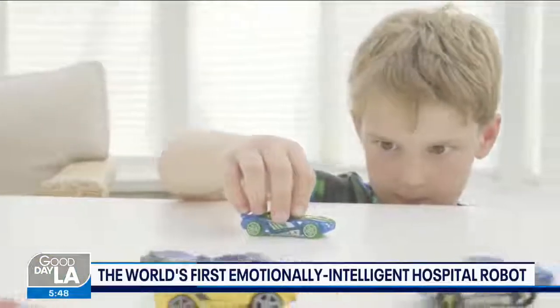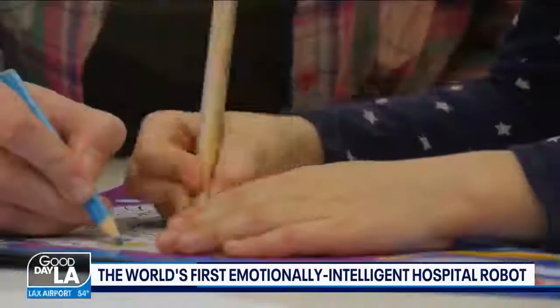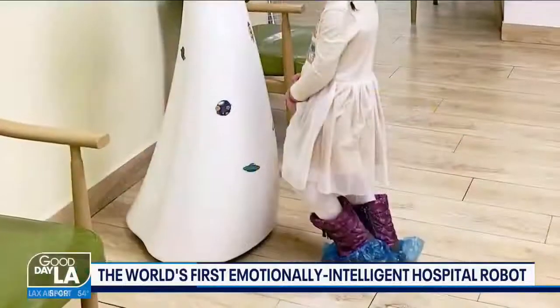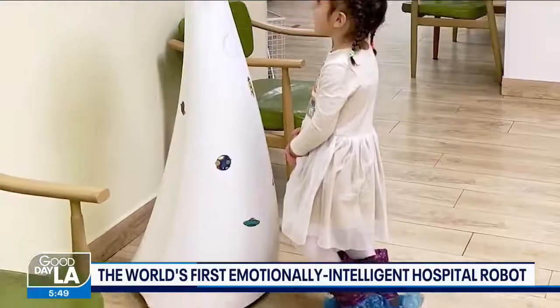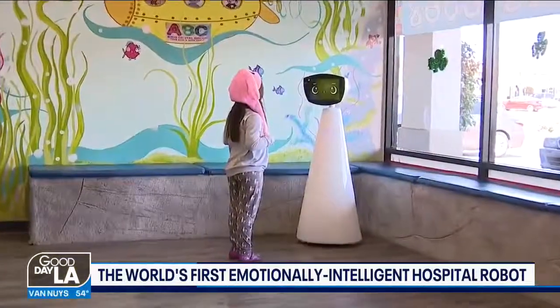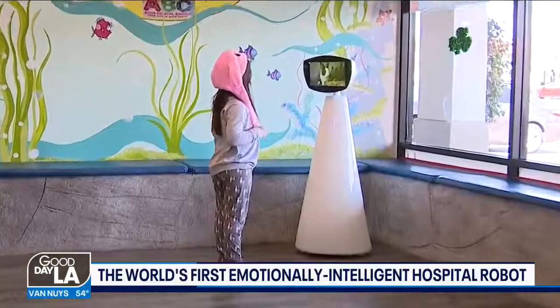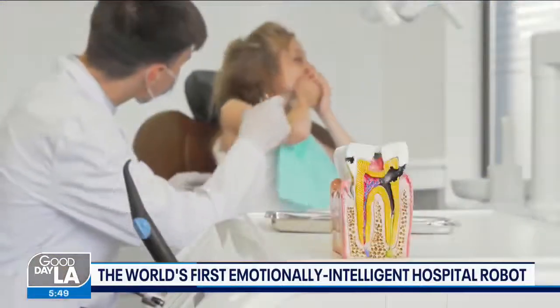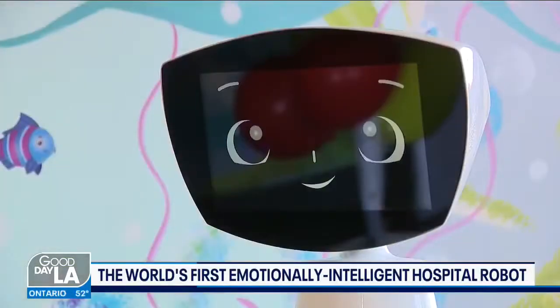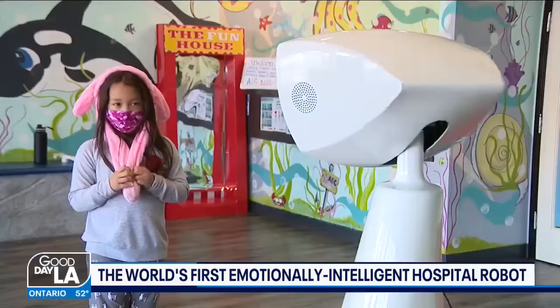COVID has taken away the toys and the books, the common things you would normally find inside a dental practice. Now this nearly four-foot-tall, touchless, interactive robot will greet you in the waiting room. It's no secret, usually a trip to the dentist isn't something most kids look forward to, but thanks to Robin the robot, that's changing.